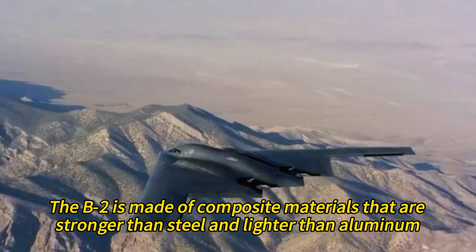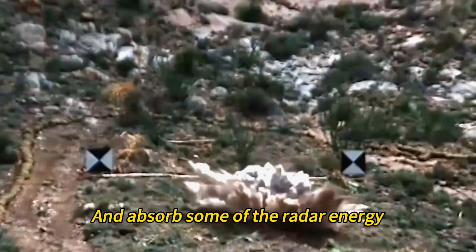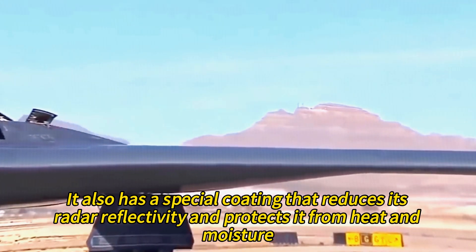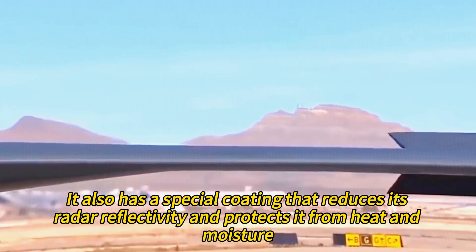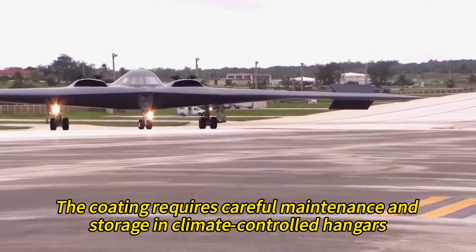The B-2 is made of composite materials that are stronger than steel and lighter than aluminum and absorbs some of the radar energy. It also has a special coating that reduces its radar reflectivity and protects it from heat and moisture. The coating requires careful maintenance and storage in climate-controlled hangars.